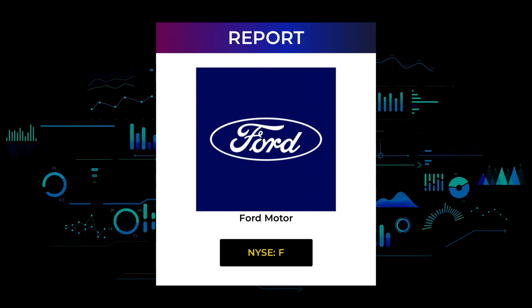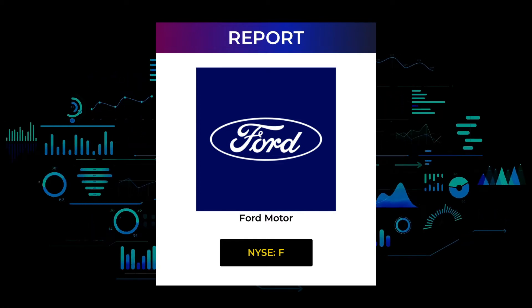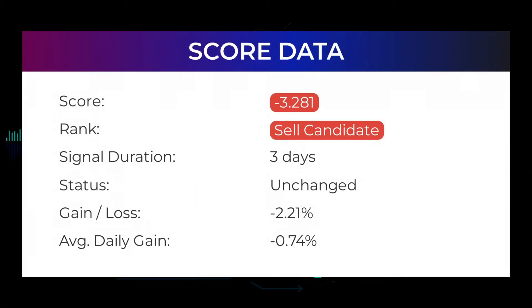In this section you will get some information about the current Ford Motor performance to better understand where the stock is right now. In our systems, the Ford Motor stock currently holds a minus 3.281 score, and our system has ranked Ford Motor as a sell candidate since April 6, 2022. In this period the stock has had a loss of minus 2.21%, which is an average return of minus 0.74% per day since first recommended.